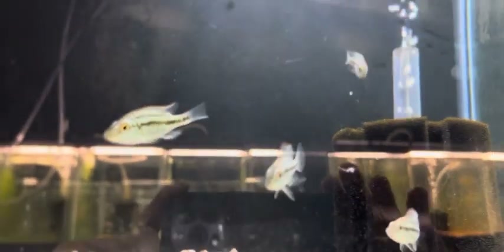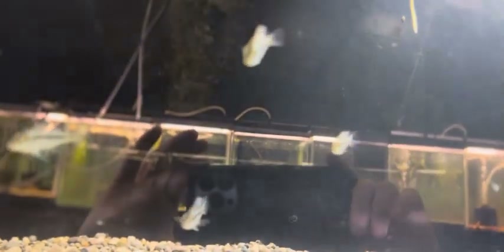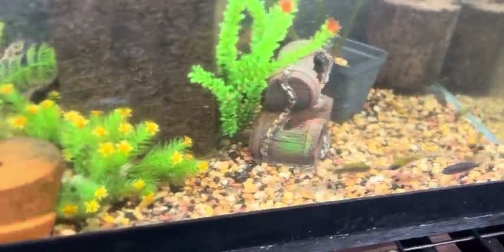They have some good-looking compressiceps over here — African haps — and the price on those guys is only $12.97. Y'all don't be sleeping on these fish. Some good-looking African peacocks too.